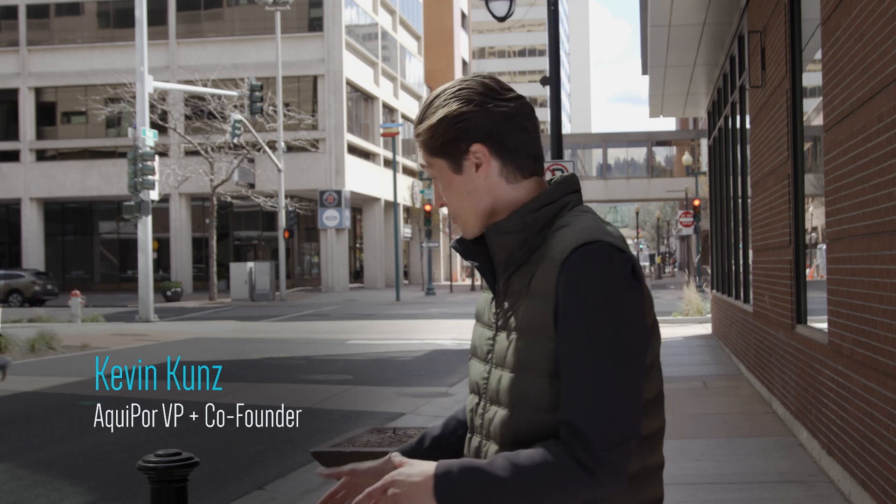Our secret sauce is in the pore size. Ever since the beginning of this venture, we've been focused on submicron porosity. The smaller the pore size, the more we can filter. This helps us address clogging issues, so streets like these you can maintain the way you currently do.